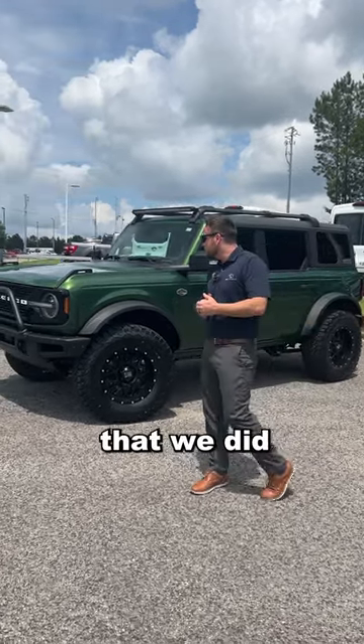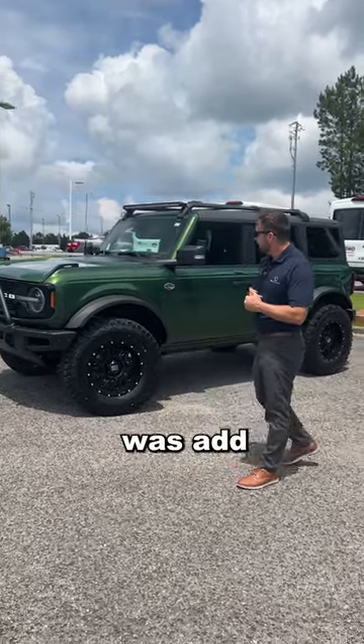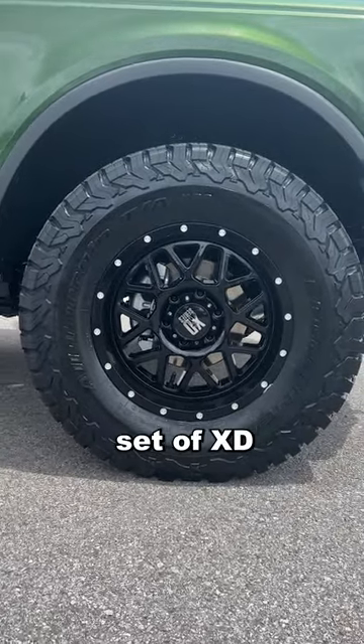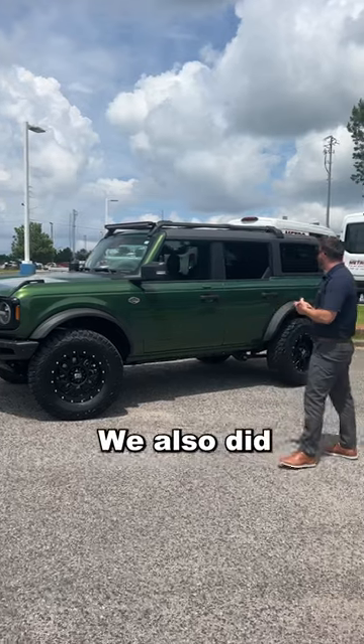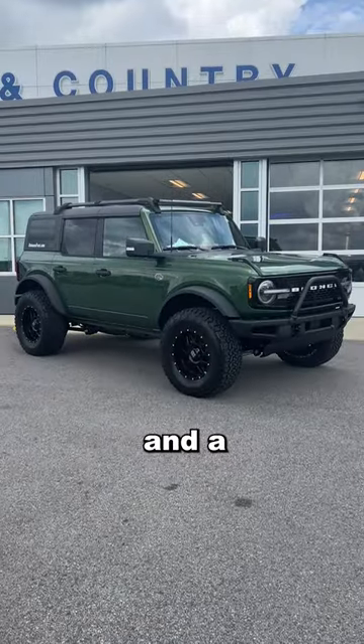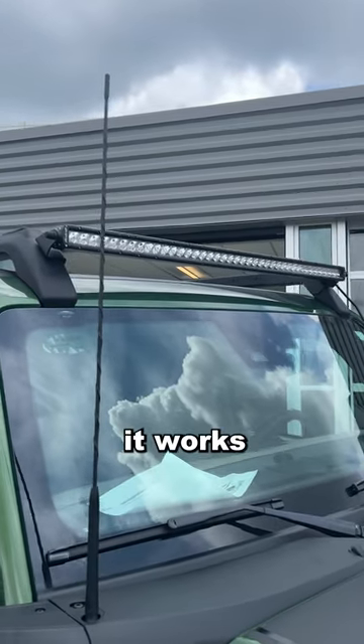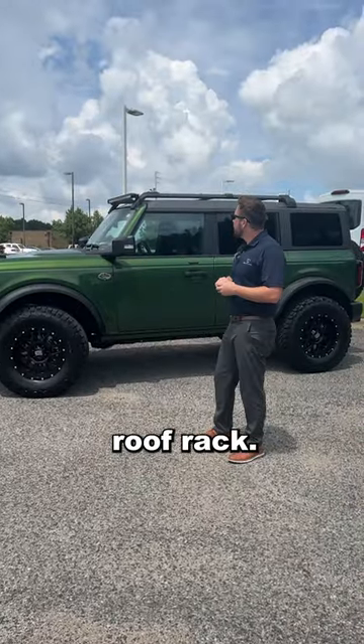Let's go over a couple things that we did to it. The first thing we did was add a set of 35-inch BFG KO2 tires wrapped around a set of XD wheels. We also did a leveling kit as well, and a very awesome rigid light bar. This is a Ford performance option that they have — it works very well with the roof rack.